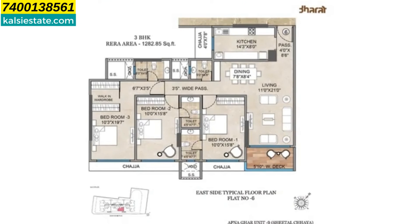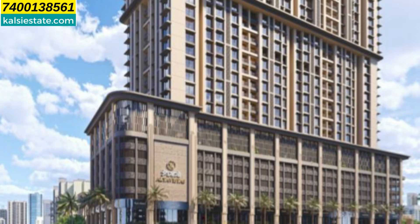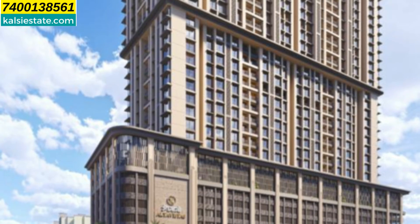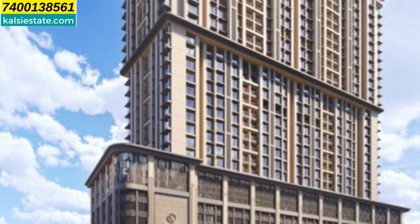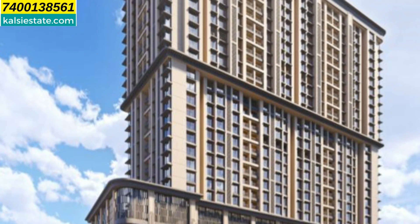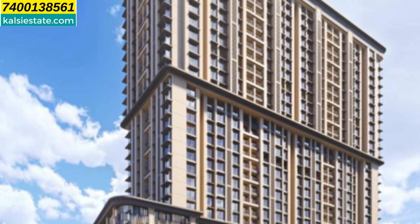Finally, this is the unit plan. The 3BHK unit has a carpet area of 1,285 sq ft with a price of 5.26 CR plus other charges separately. Possession is expected in December 2027, with bookings open from July 2027. You can contact me at 7400-138-561.